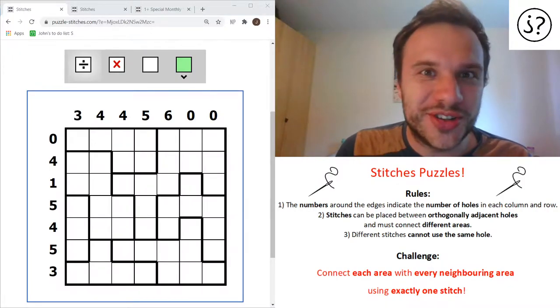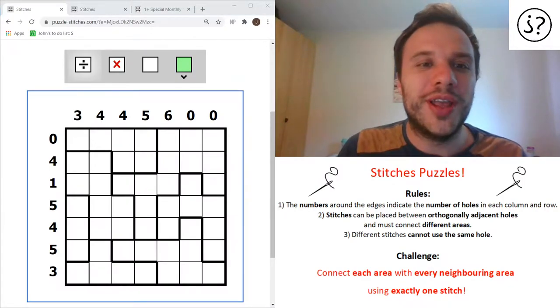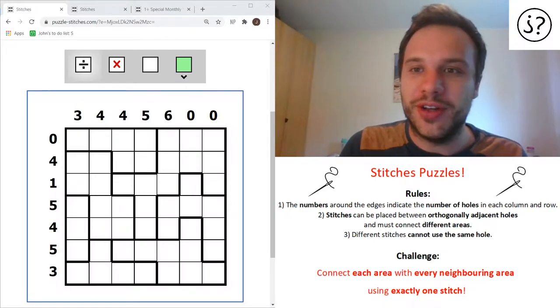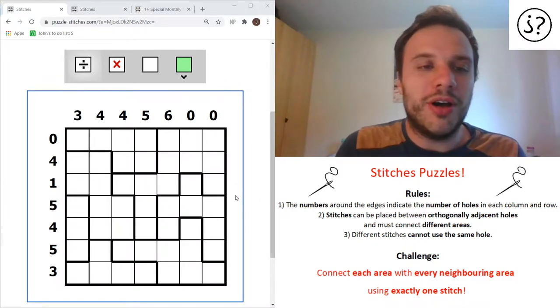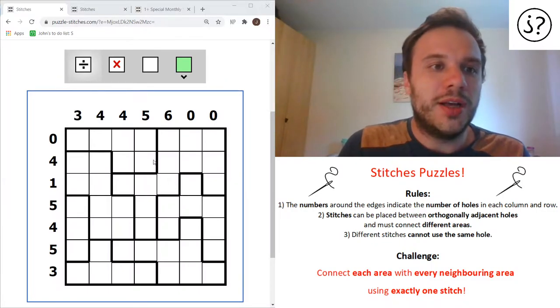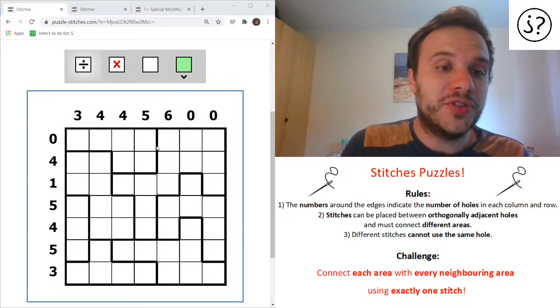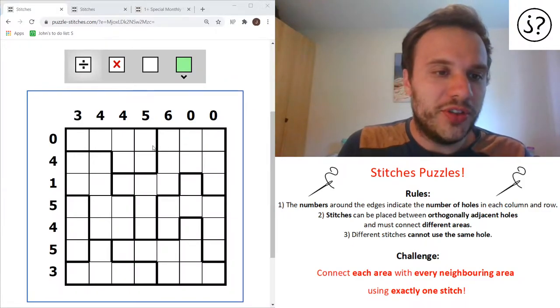I didn't want to give you too much on this video because I hope you can enjoy figuring out some of the logic for yourself. But anyway, without further ado, let's have a look at it. So the rules, as usual, are fairly simple. You basically have to stitch together all of these different areas.